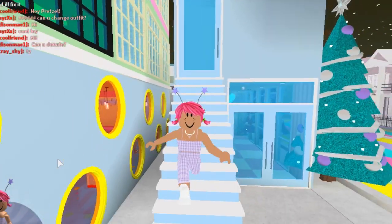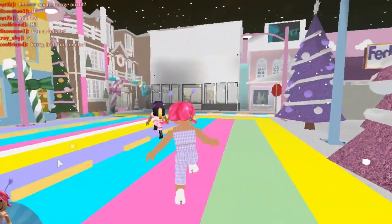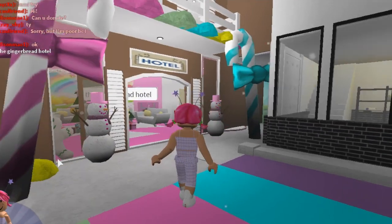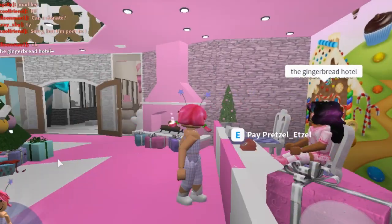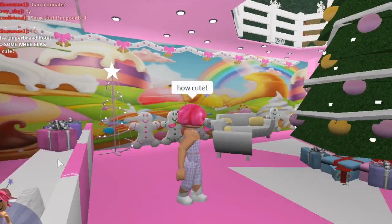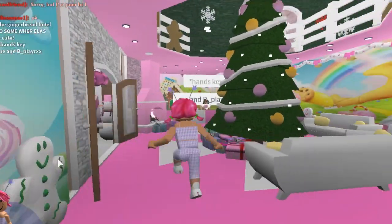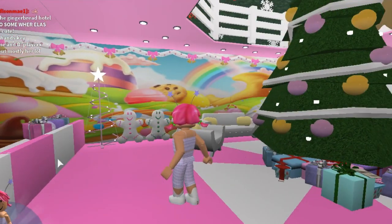Oh, this looks really cute and exciting — it's a hotel! The Gingerbread Hotel! Wow, this is so cute! I keep cutting myself off because I'm just so excited. Let's have a little look around the gingerbread house. We have some hot chocolate over here — this is cute — and then there's a big tree in the middle. It was made by her and B Plays, but mostly B Plays.